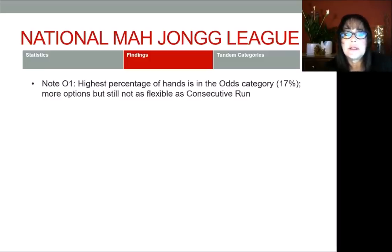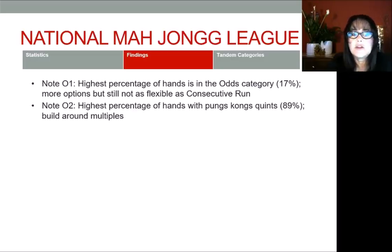The first finding is that the highest percentage of hands is in the odds category at 17%. So we have more options in odds, but it's still not as flexible as consecutive run in my opinion — though those additional options are good. The next note: 89% of the hands have pungs, kongs, and quints. I really believe in building around multiples. If you have pungs, kongs, and quints, build around them — you have a lot of options, 89% of the card.